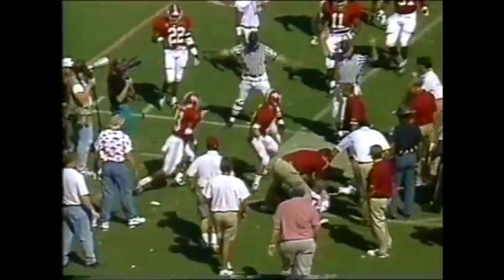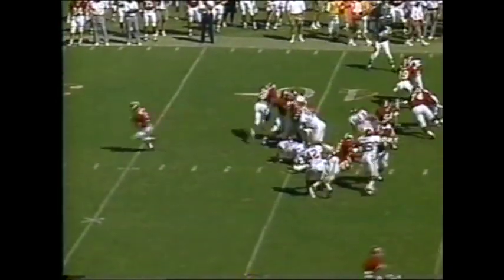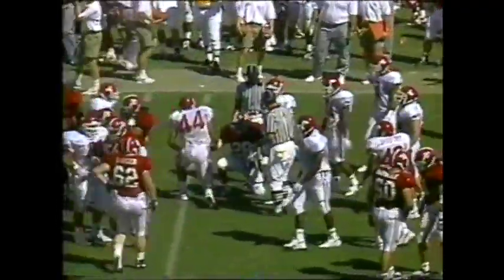Cherry ducking to the left side, trying to throw on the run — rifles one complete to Caldwell, but he's out of bounds, and then he really took a hit. Steger off the left side — they're trying to rip the ball out of his hands, but he's just too strong for everybody out there.